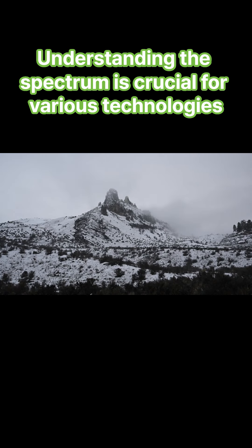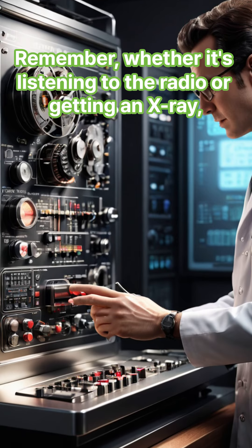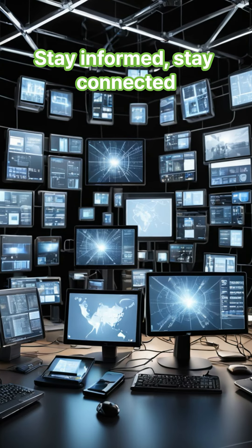Understanding the spectrum is crucial for various technologies and our daily lives. Whether it's listening to the radio or getting an x-ray, we're constantly interacting with the electromagnetic spectrum. Stay informed, stay connected.